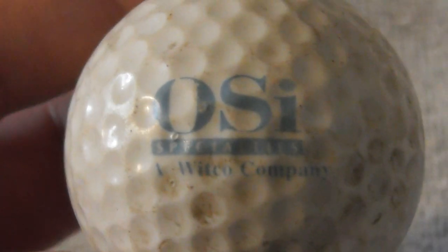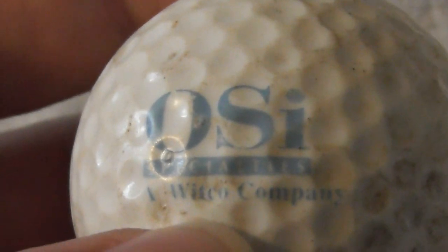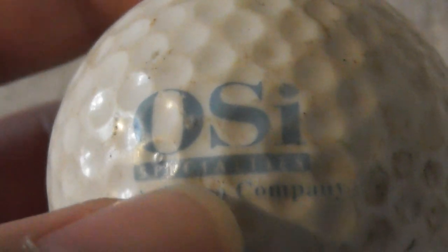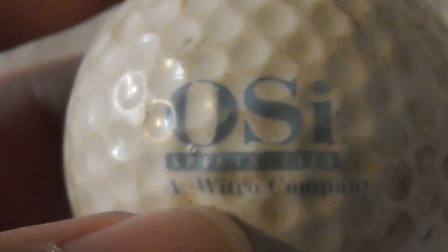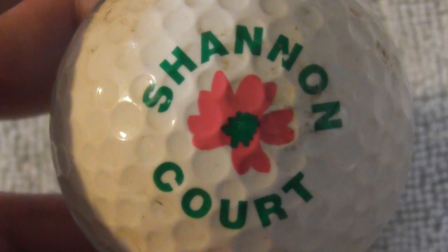OSI Specialties — that's not easy to read. Ball needs a clean. I think that says OSI Specialties — a witch company, no idea what they do, never heard of them. Next: Shannon Court — I'm pretty sure I've got this logo before. It looks familiar. Not bad condition.